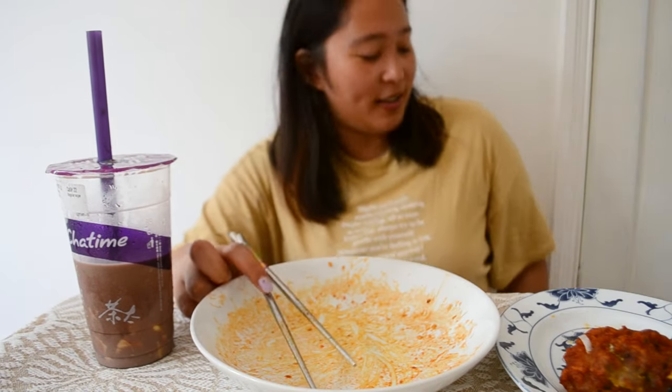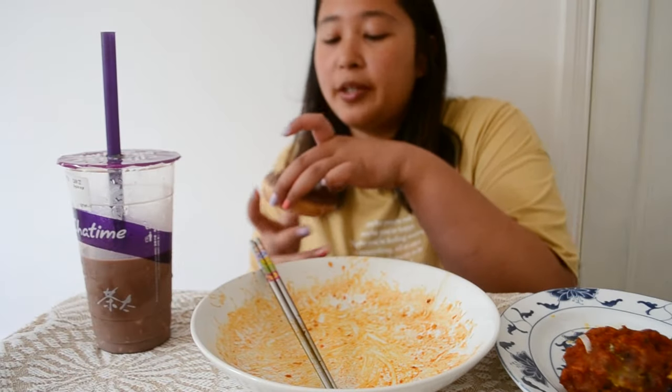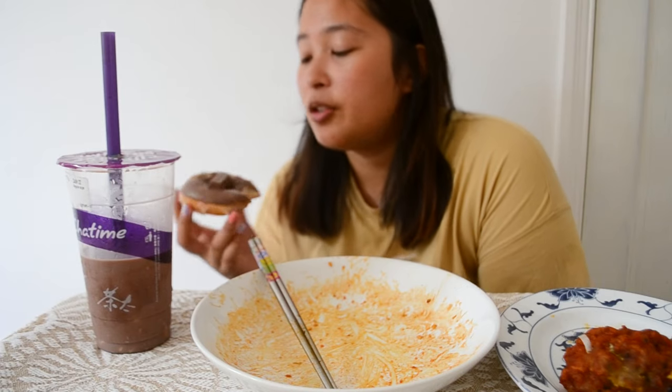Should I try one of the KitKat donuts? Bonus mukbang moment. I have the chocolate KitKat donut — it just tastes like a chocolate donut. I don't think the chocolate part of a KitKat is really what defines the KitKat.